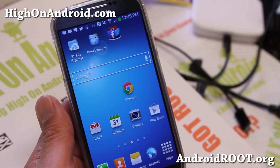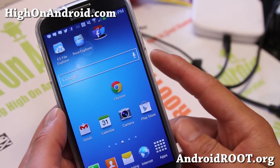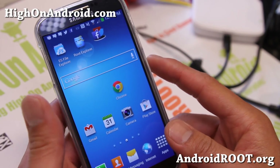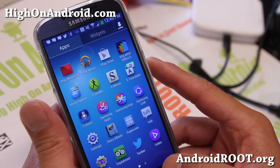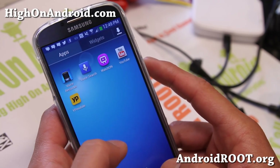Hi folks, Max from HiOnAndroid.com where we get high on Android every day. I just got my new Sennheiser Wi-Fi wireless microphone. This is my first video with it. You can check out the review of that on my main channel, youtube.com slash zetomax.